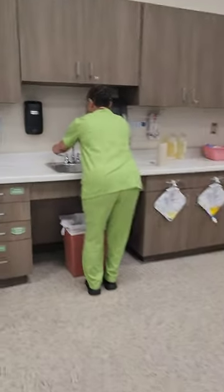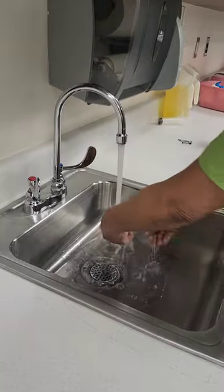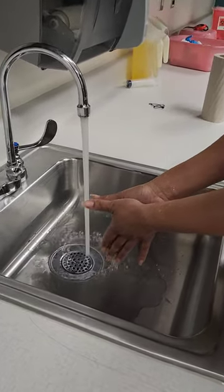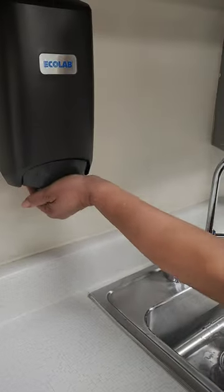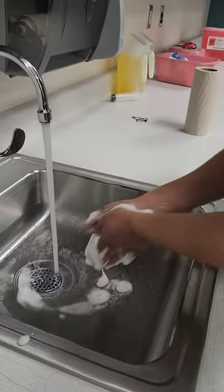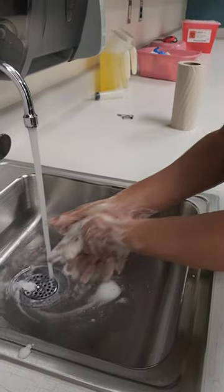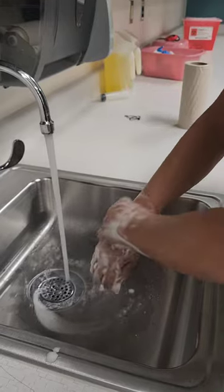I'm turning on both taps. I'm wetting my wrists, hands, and fingers. Gently tapping my hands together to remove any excess water. Getting a lot of soap. Gonna lather my hands for at least 20 seconds. Maintaining my hands below the level of my elbows with fingertips down, making sure I do not touch the insides of the sink.